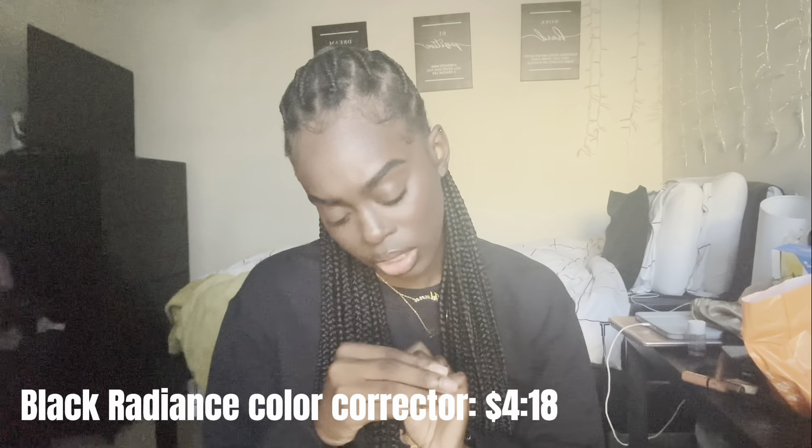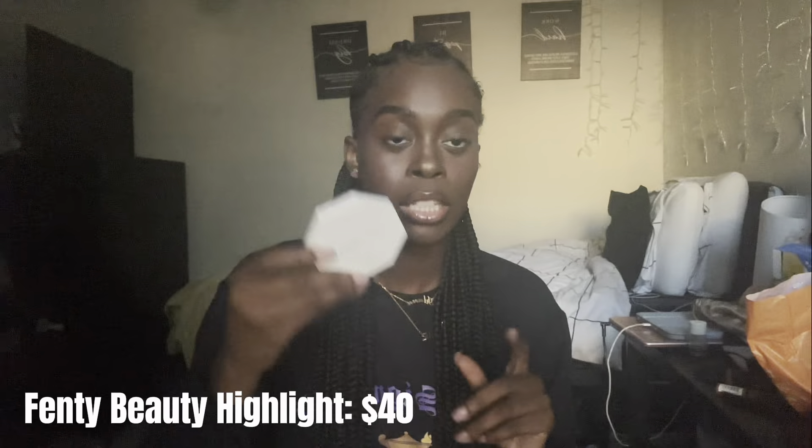I also want to point out this color corrector — it's the True Complexion HD Corrector. You can find this at the beauty supply store or Family Dollar. It's definitely a drugstore product but it's really good — it really hides blemishes and lasts a while. It was like two dollars.